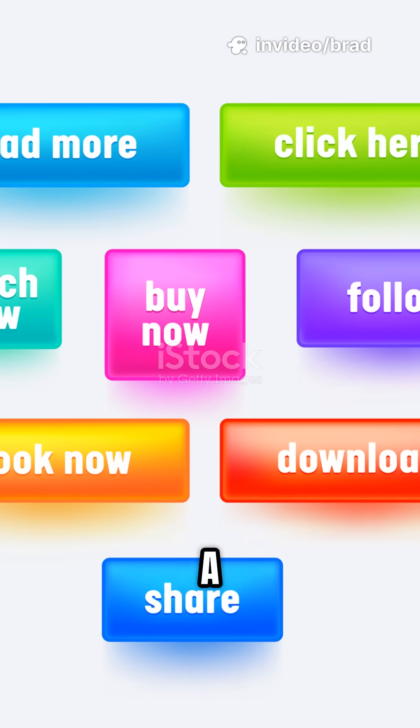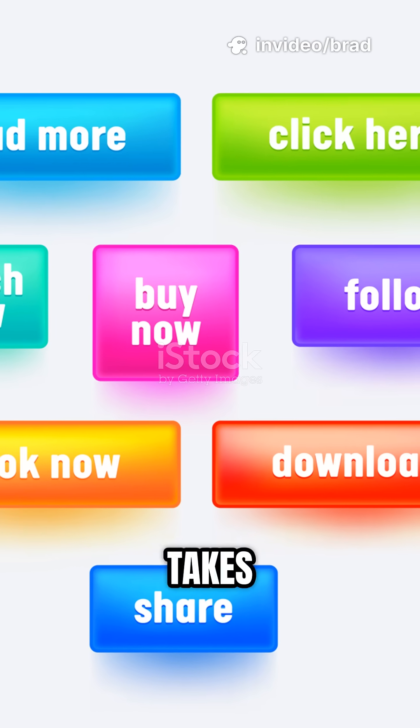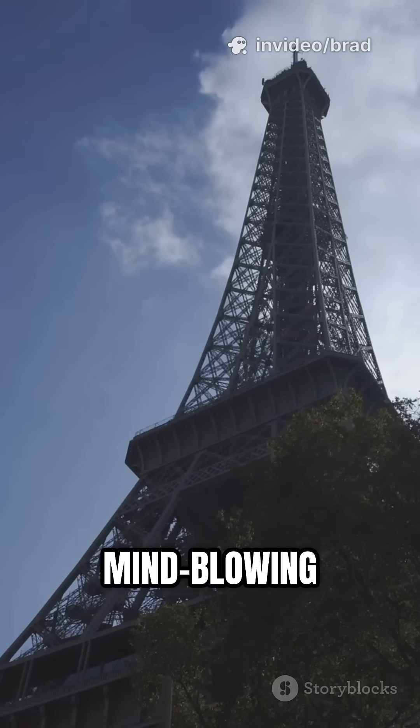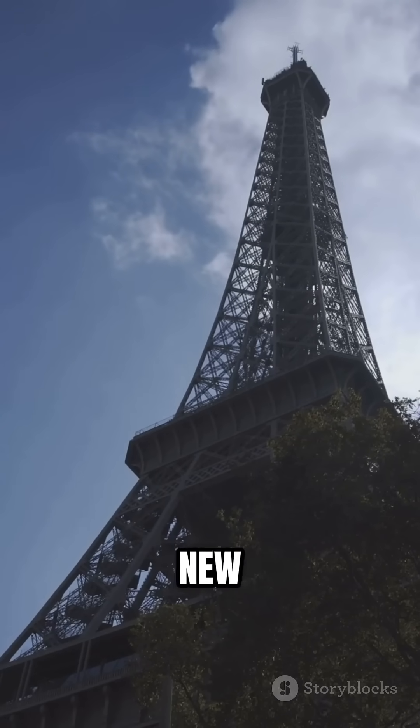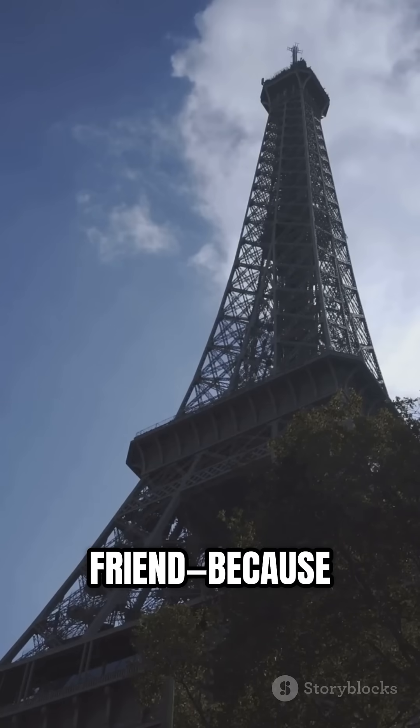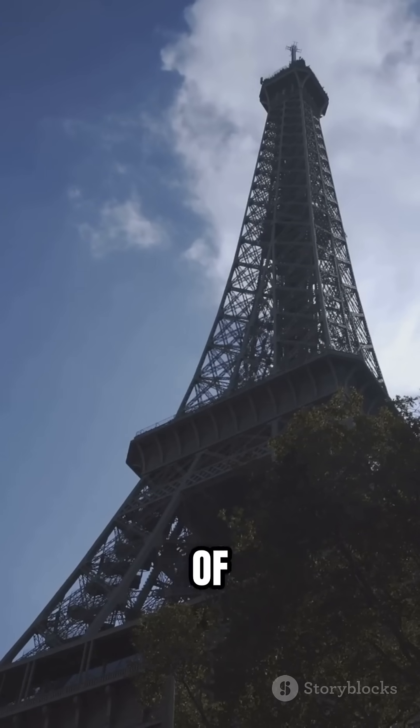Crazy, right? If that surprised you even a little, hit that like button — it takes half a second and it helps the channel more than you know. Want more mind-blowing facts like this? Subscribe for new videos every week. And if you learned something today, share this with a friend, because everyone deserves their daily dose of wow.